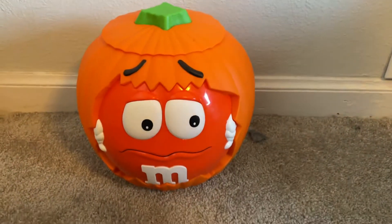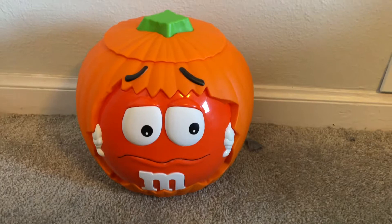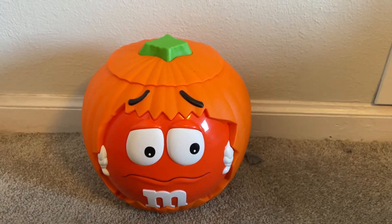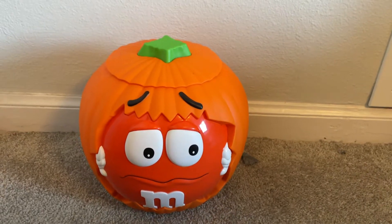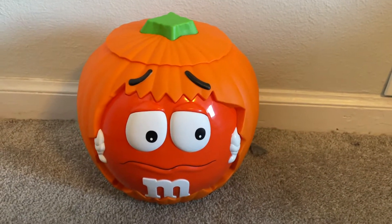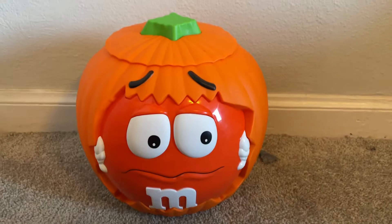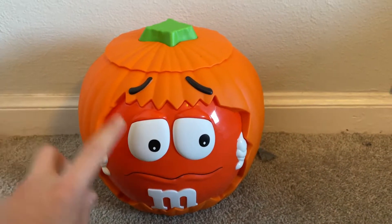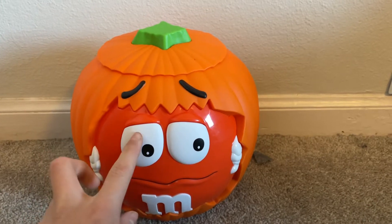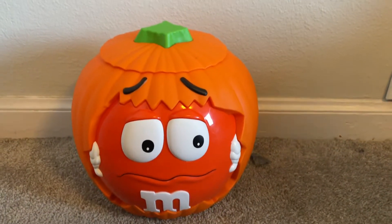Hey guys, welcome back to another video. Today I'm going to be doing a review on the orange pumpkin M&M's candy bucket. I got this in the mail today from eBay. And by the way, this is new — this is not vintage at all.